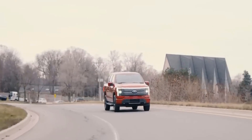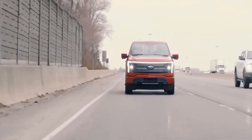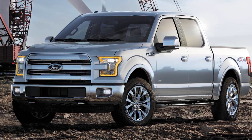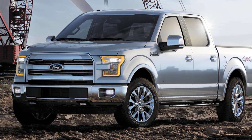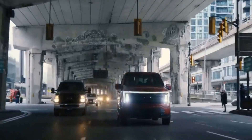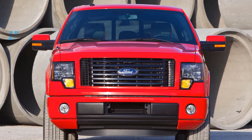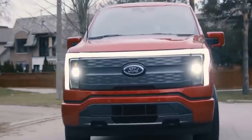Let's talk about the JAC 4R3, a Chinese pickup truck that suspiciously looks like the Ford F-150. From the front grille to the side profile, it's clear where the design inspiration came from. The Chinese automakers have managed to capture the American truck aesthetic quite well, albeit with a few twists.